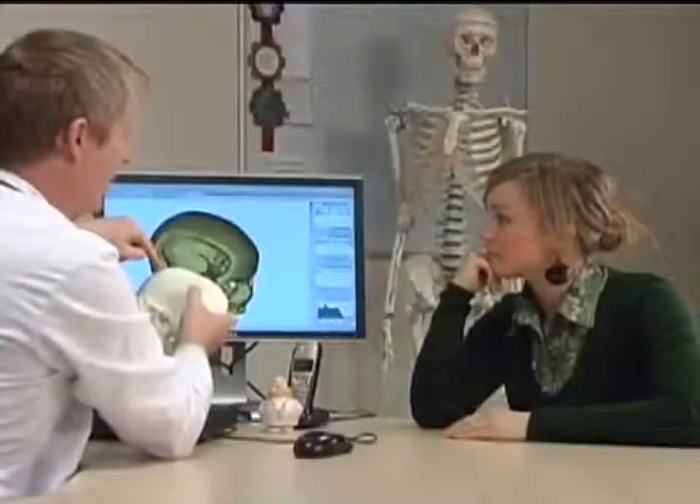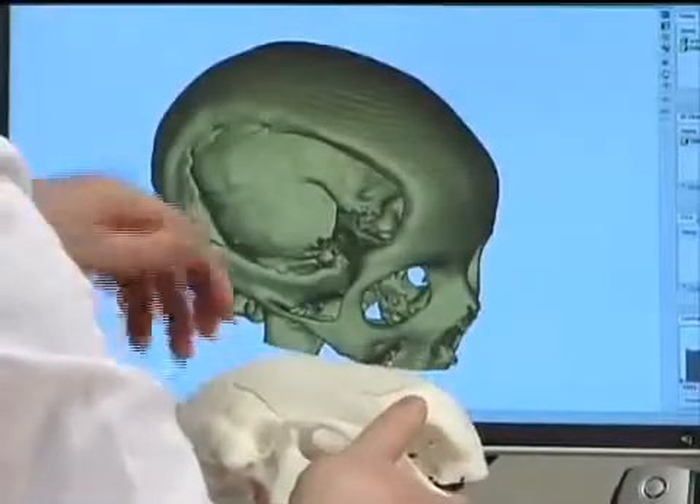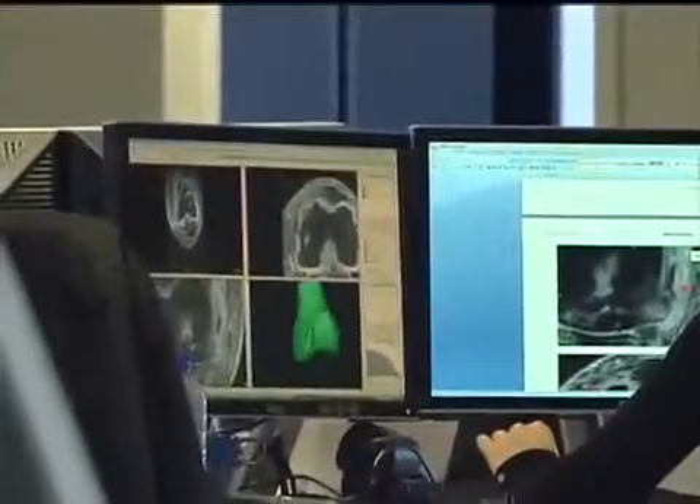Their solutions provide a means of visualizing the invisible and engineering this anatomical data. There's a growing trend towards the personalization of medical care. Based on almost 20 years of experience in additive manufacturing and medical image processing, Materialize provides software solutions that facilitate optimized patient-specific engineering, diagnosis, and surgery.